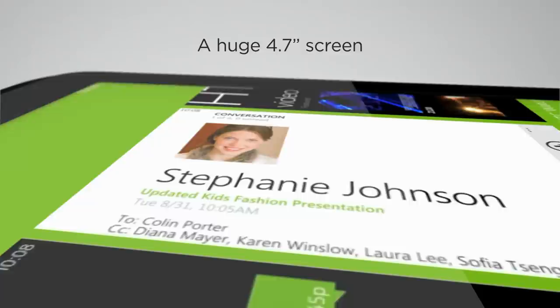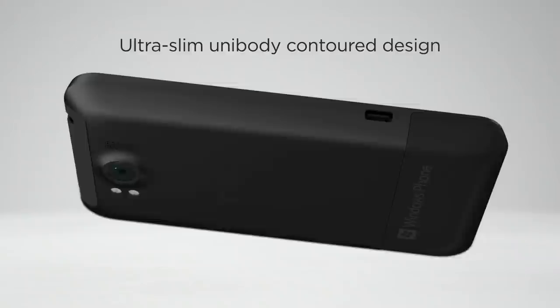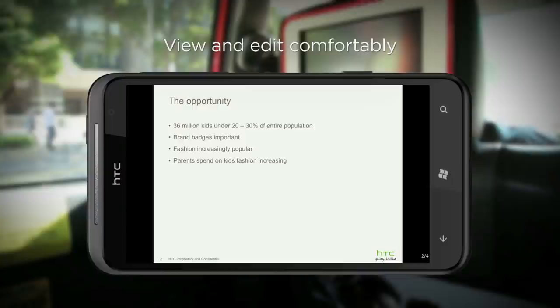And while the HTC Titan screen looks big, its ultra slim 9.9 mm unibody contour design makes it fit perfectly in your hand or in your pockets — it's unlike anything you've ever held before. The big screen is great for web browsing and for those times when you're on the way to a client meeting and want to review the latest update to your presentation. With the big screen, you can view your work documents comfortably without straining your eyes.